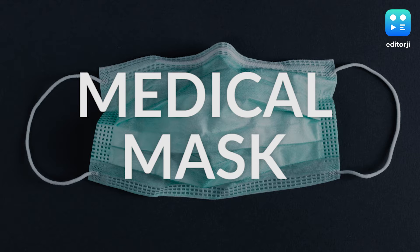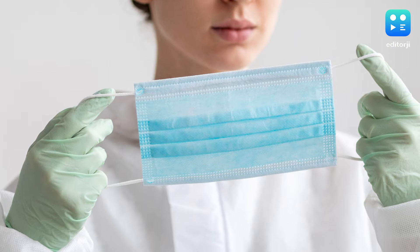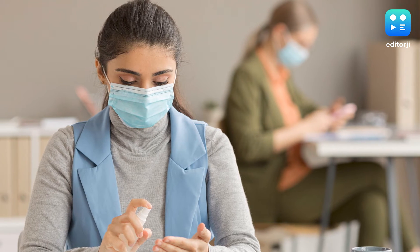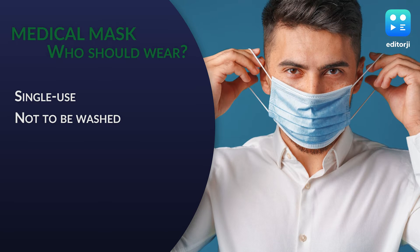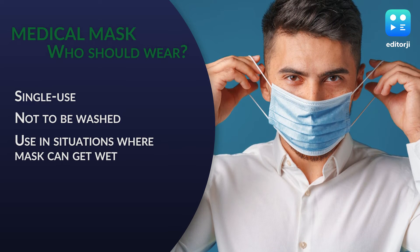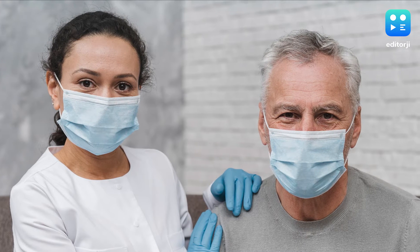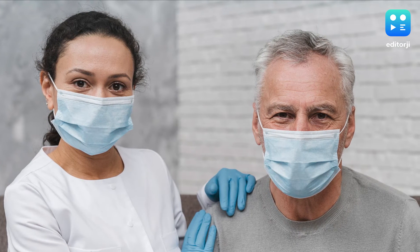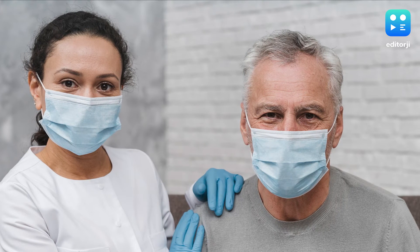Medical or surgical masks, generally spotted in blue or green, are a grade below N95 in protection. They are designed for single use and should not be washed. Wear the medical mask in situations where your mask is likely to get wet or dirty. Medical masks are recommended for high-risk groups, including people above the age of 60 and people with comorbidities.